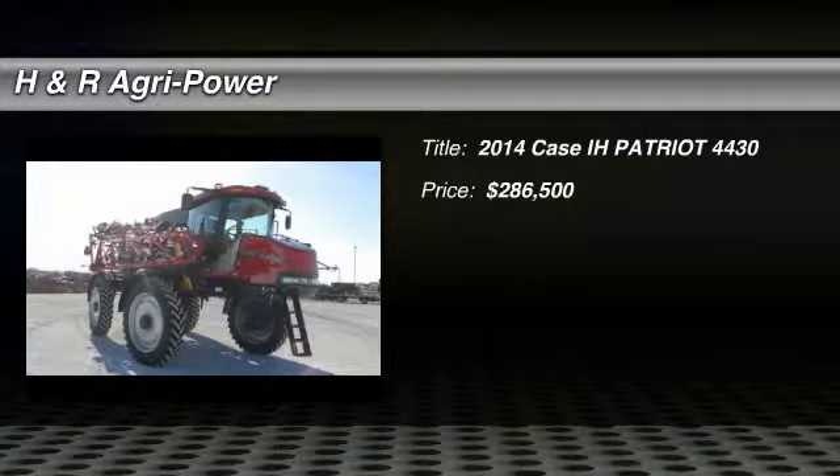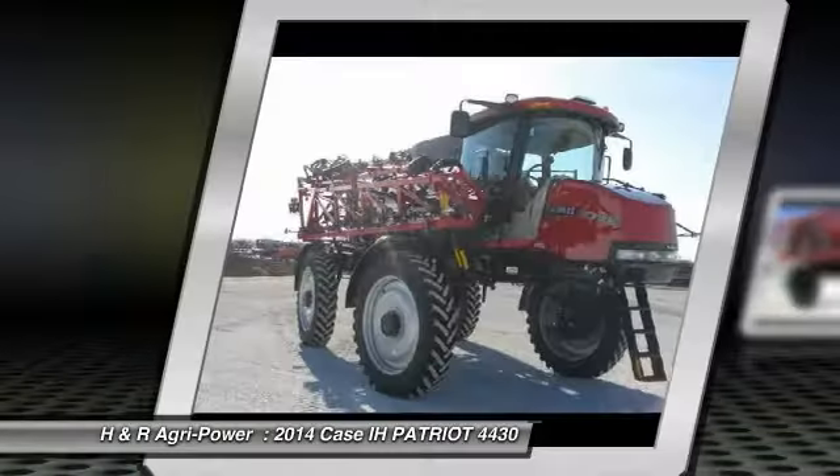Welcome to H&R AgriPower, where we are building on more than 50 years of experience throughout the Midwest and Southeast.